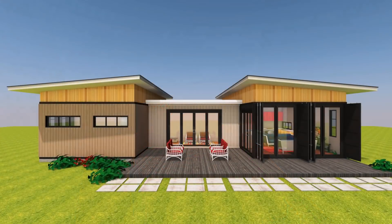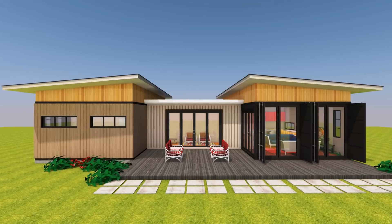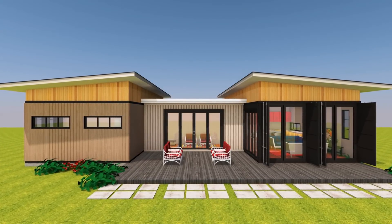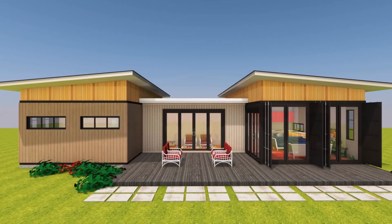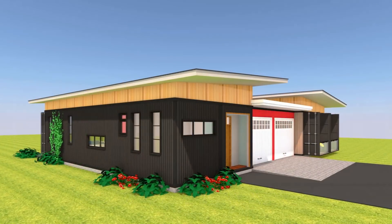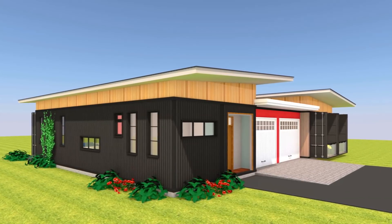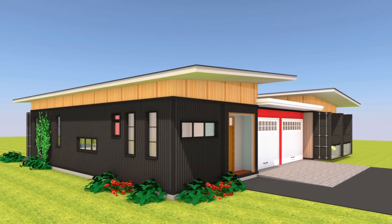The negative spaces in between the two pairs of shipping containers can be utilized for family outdoor spaces, or in this particular case we closed off one end to accommodate a spacious two-car garage.